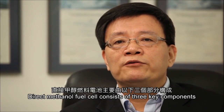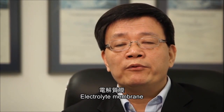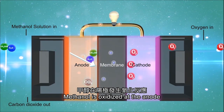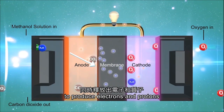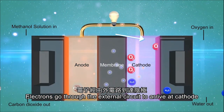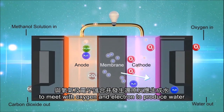Direct alcohol fuel cell consists of three key components: anode, cathode, and electrode membrane. Methanol solution is oxidized at the anode to produce electrons and protons. Electrons go through the electronic circuit to reach the cathode. Protons migrate from anode to cathode to meet with oxygen.